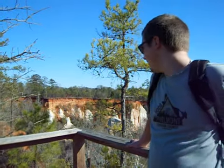That was Providence Canyon — the little Grand Canyon of Georgia. That's all for today. See you guys tomorrow morning.